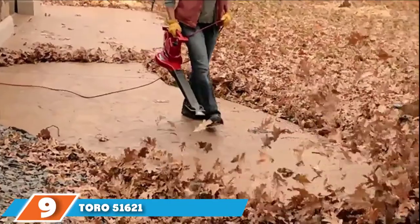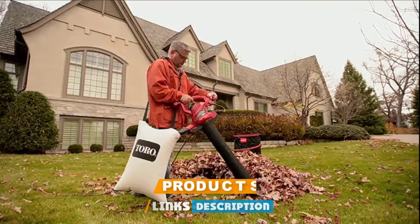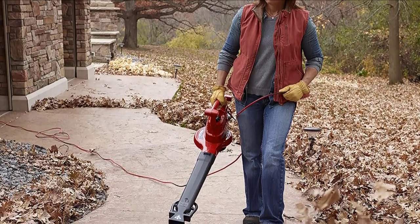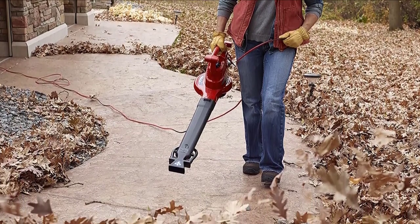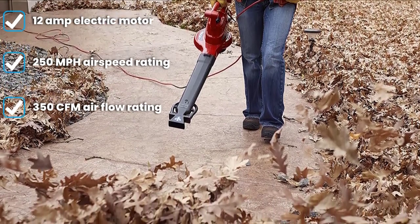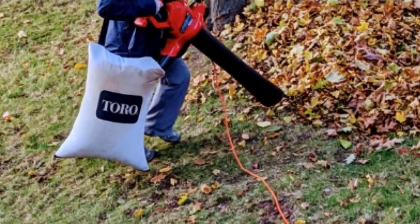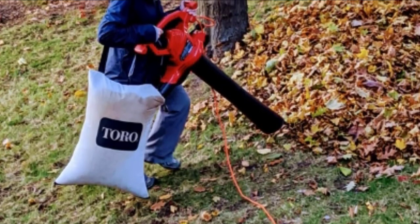At number nine we have the Toro 51621 Ultra Plus Leaf Blower Vacuum. Just like other Toro offerings, you get a 12-amp motor in this electric leaf blower that is quite powerful. It has an airflow rating of 350 CFM and a maximum airspeed of up to 250 MPH. You can easily adjust the airspeed using the variable speed trigger on it. This leaf blower uses a metal impeller that is quite reliable, and it comes with a two-year warranty.